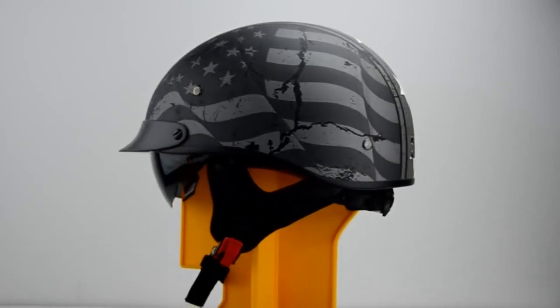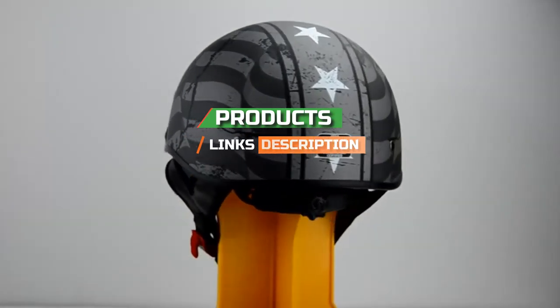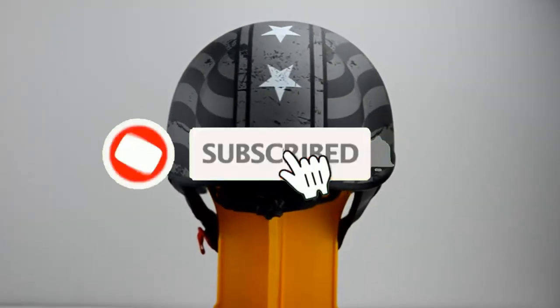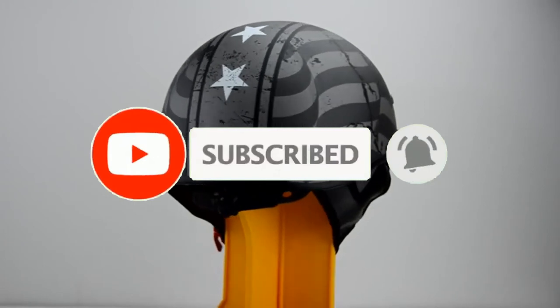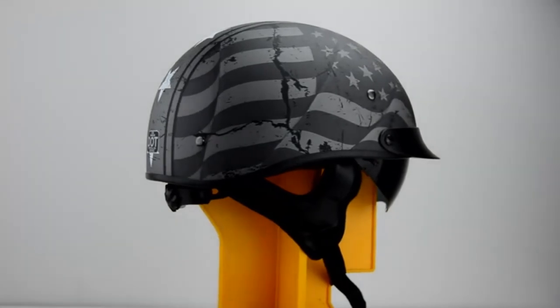Check out our description to find out their prices and more information. I've included the links in the description below. If you're here for the first time on our channel, please subscribe and hit the bell button for the daily video notification. So, without further ado, let's get started.